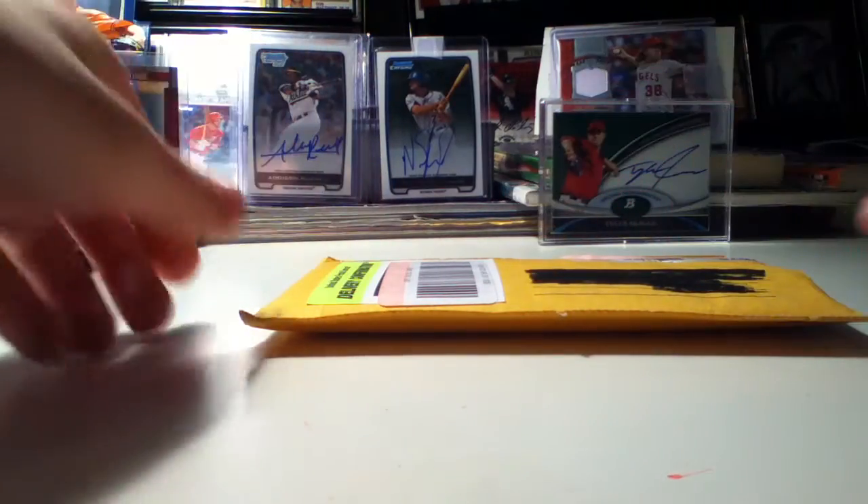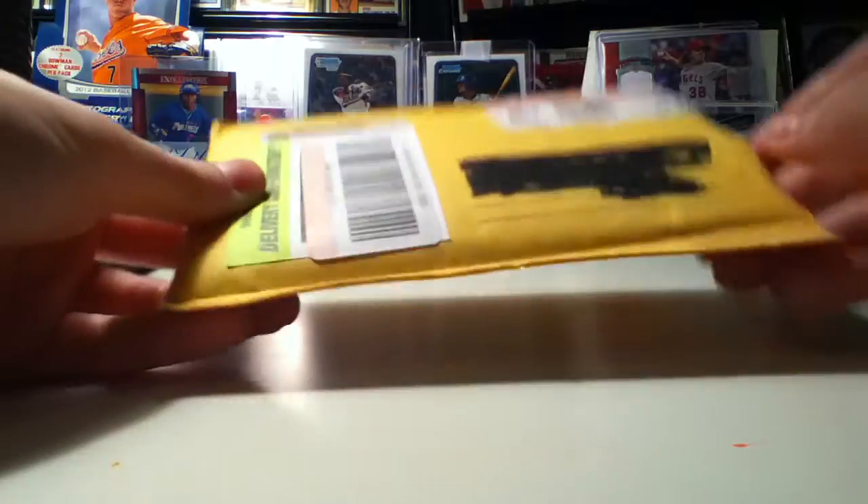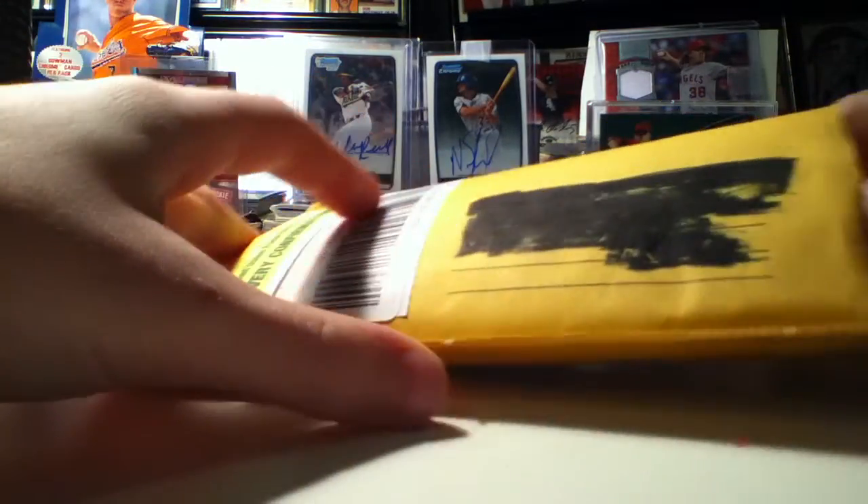Hey guys, it's Max again. I'm here with a pretty insane one-package mail day. This one is coming from Pleasant Prairie, Wisconsin. It's from eBay — I don't really know that seller well, but it is insane guys and I had to pick it up.